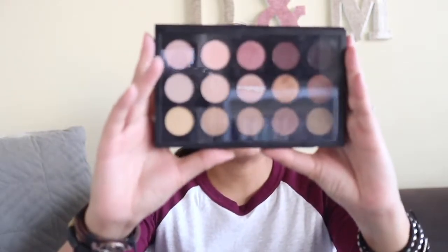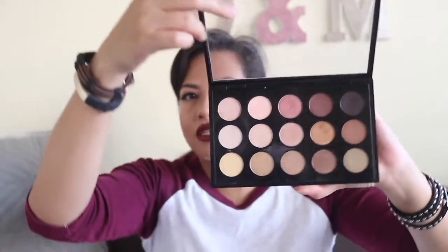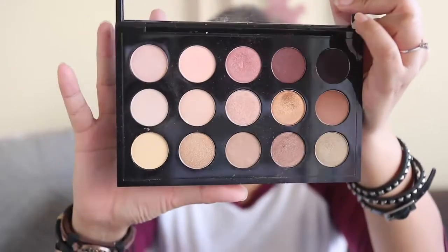For eyeshadow, I'm going to attempt to hit pan on my MAC 15 Shadow palette in Warm Neutrals. Let me open it up so you can see — the shades are very wearable. Since I'm back to working in a corporate setting, this should work well for me. I've already made some dent on a few of the shimmers, particularly Ginger Snap, which I've been loving.